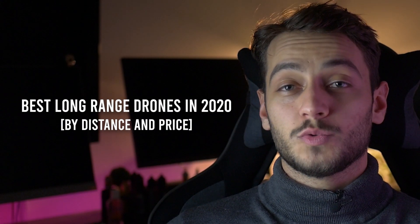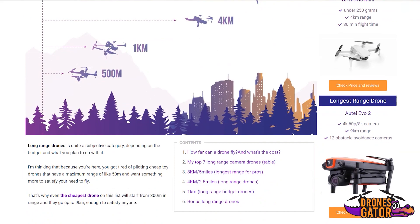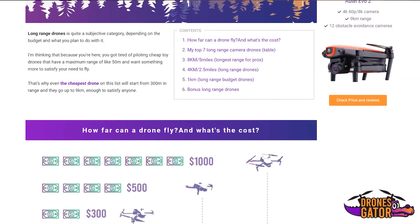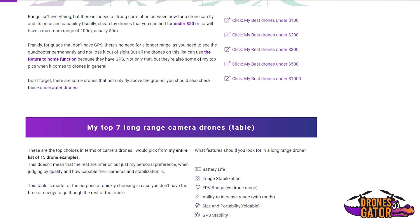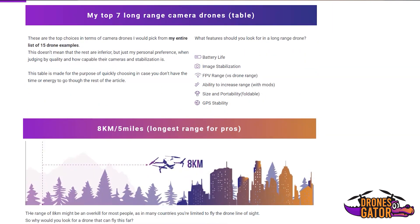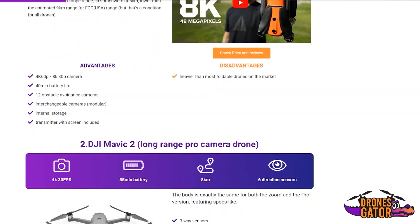This list is updated for the year 2020, as I'll make a new video each year with new drones that appear on the market. As with most of my top videos, I won't be able to talk about all the drones I see fit, so if you want to see a more complete list that's permanently updated, check the description for the article on dronesgitter.com with the written specs and everything you need to know.